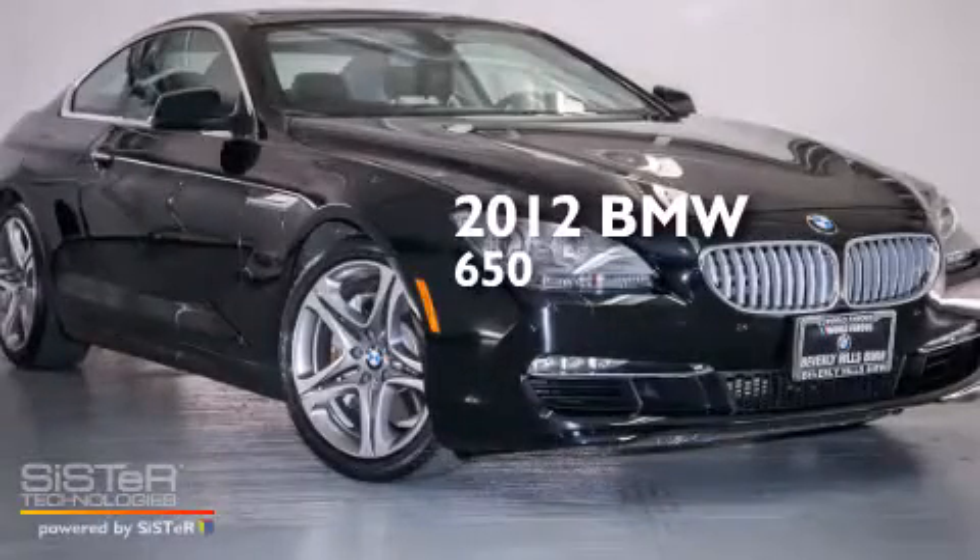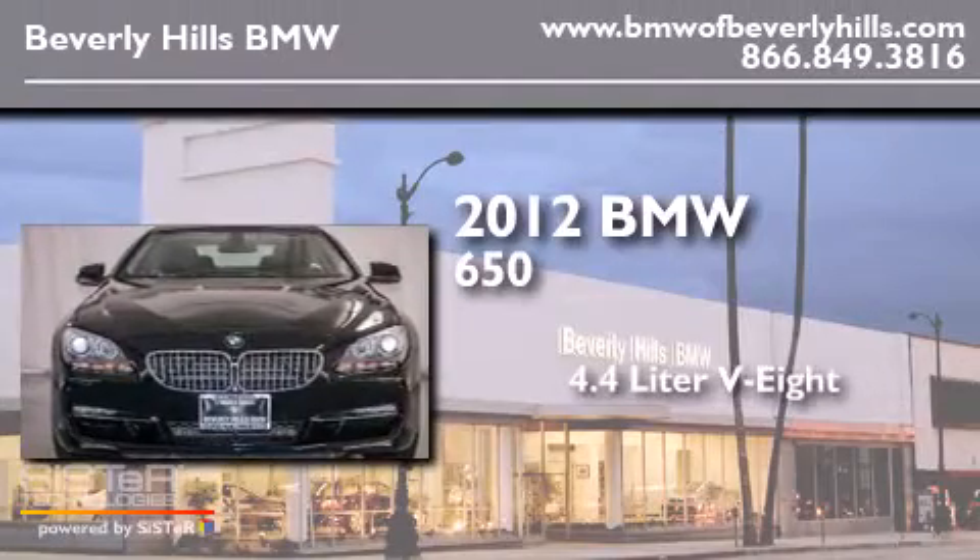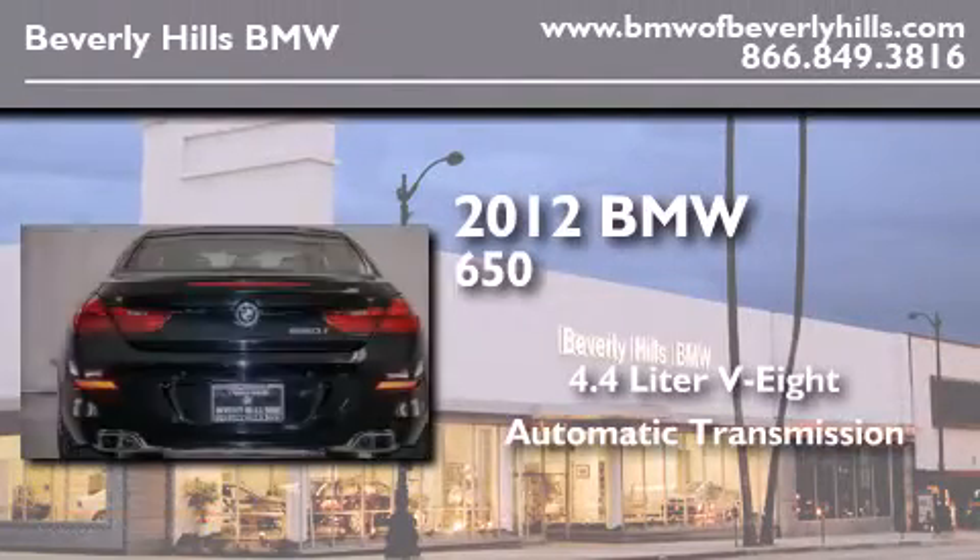This is a certified pre-owned 2012 BMW 650. It features a 4.4-liter, eight-cylinder engine and an automatic transmission.